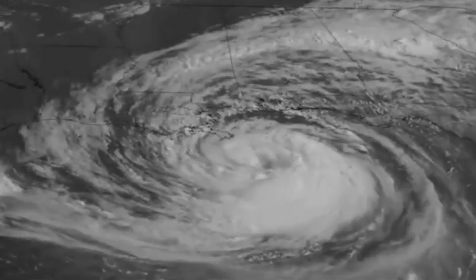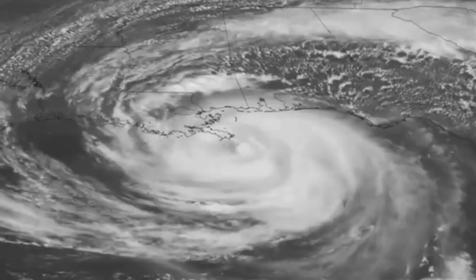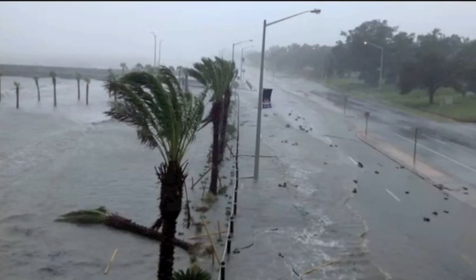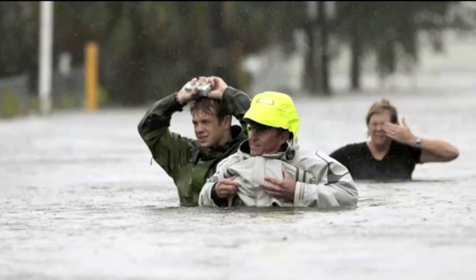Good morning folks. Taking a quick look at Isaac as shared by NOAA's Environmental Visualization Laboratory. It's dropped multiple tornadoes, and its slow speed gave it time to flood many parts of the Gulf Coast, including some that Katrina missed seven years ago.